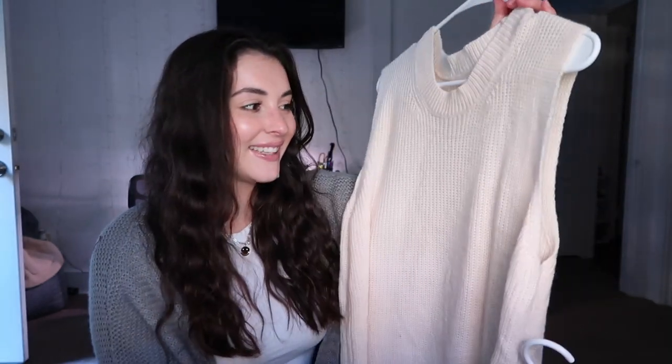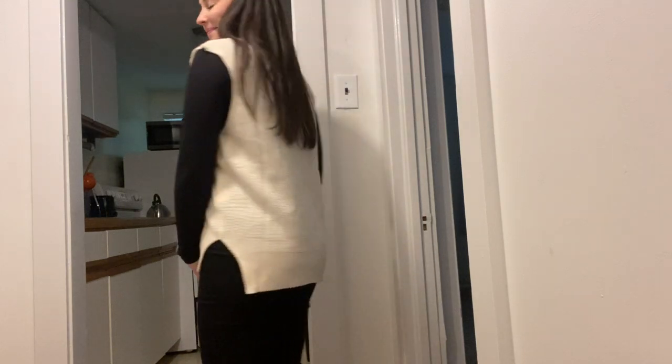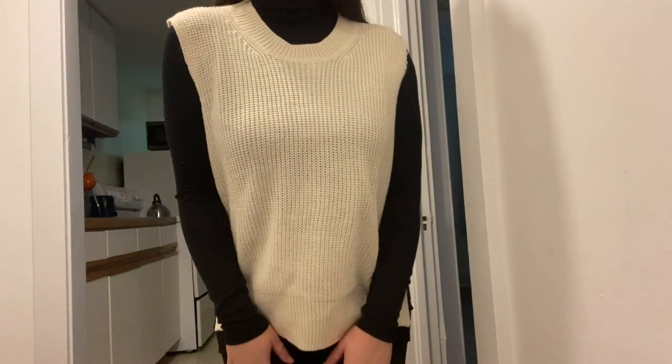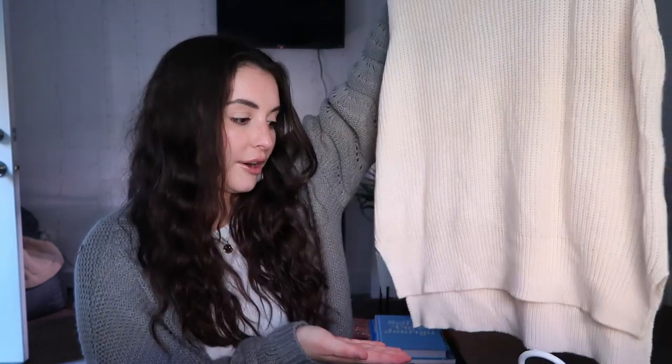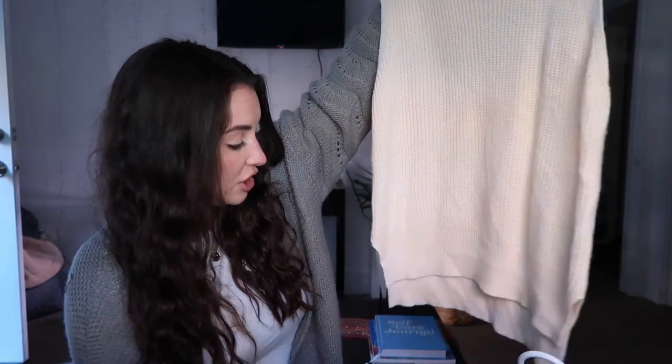Next is this sweater vest and I am obsessed. It is so soft and comfortable. You can wear a turtleneck underneath, a long sleeve, or even just short sleeves. I also like that it's shorter in the front and longer in the back — about an inch and a half of extra length at the bottom. Sweater vests were really in last year and I never hopped on that trend, so I'm on it this year.